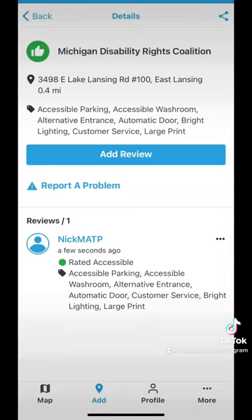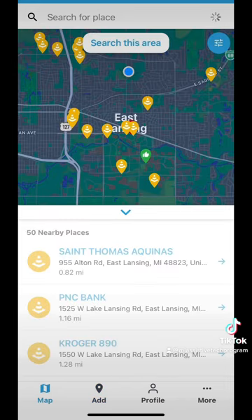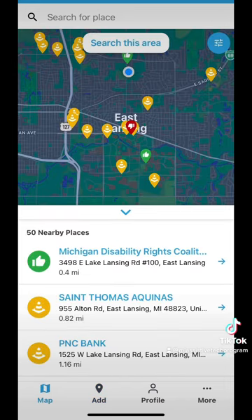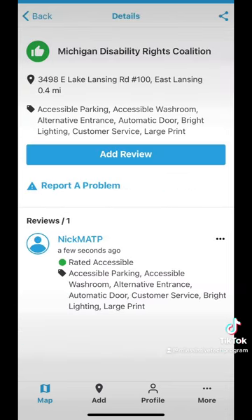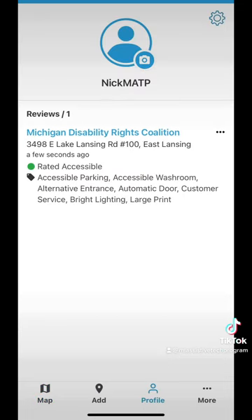When I press done you will see the rating has been added. If we go back to the map now, we will see it pop up — there we go. The first place that comes up is Michigan Disability Rights Coalition, and we can see my rating in there now with those accessibility tags. If we also go into the account page, we can see my review there as well. The account page is where you will have a log of all your reviews.